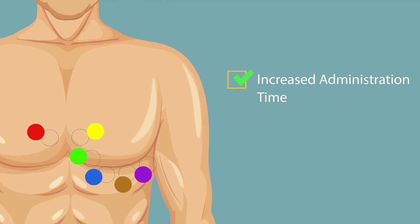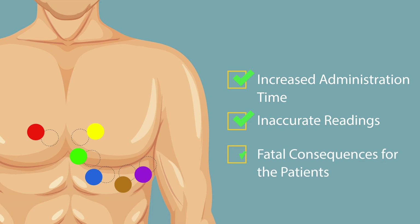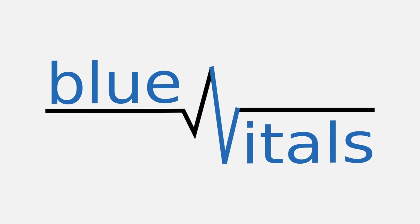Incorrect electrode placement can lead to increased administration time, inaccurate readings, and fatal consequences for patients. Our device will focus on addressing these problems in order to make pre-hospital ECGs accessible to more people.